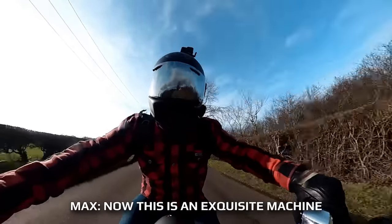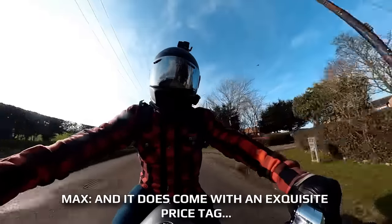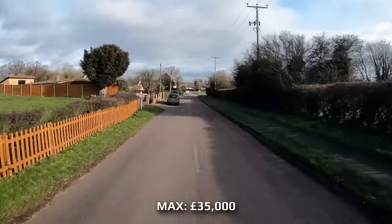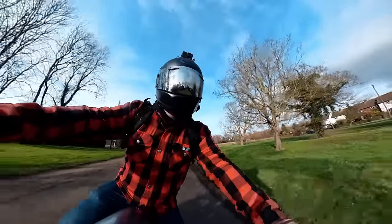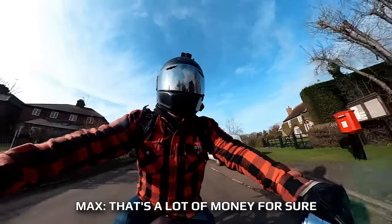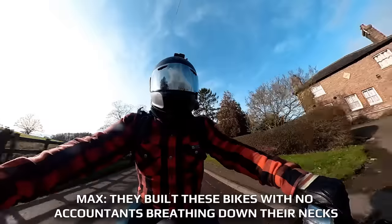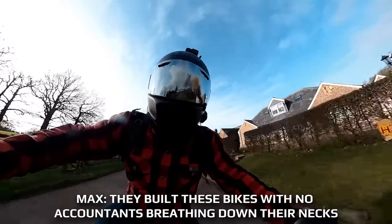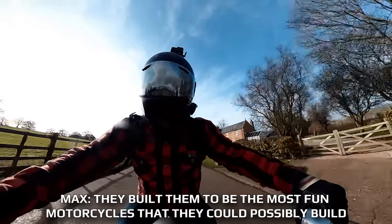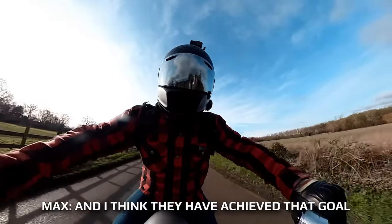This is an exquisite machine, and it does come with an exquisite price tag. To get on the road with one of these things you're looking at about £35,000. That's a lot of money for sure, but as Chris, the founder of Langen, says, they built these bikes with no accountants breathing down their neck. They built them to be the most fun motorcycles they could possibly build. And I think they have achieved that goal.